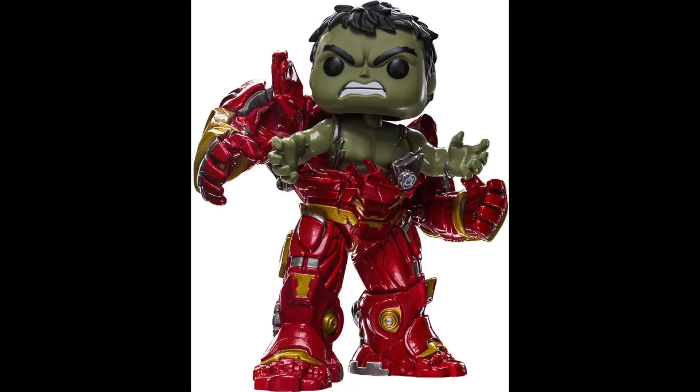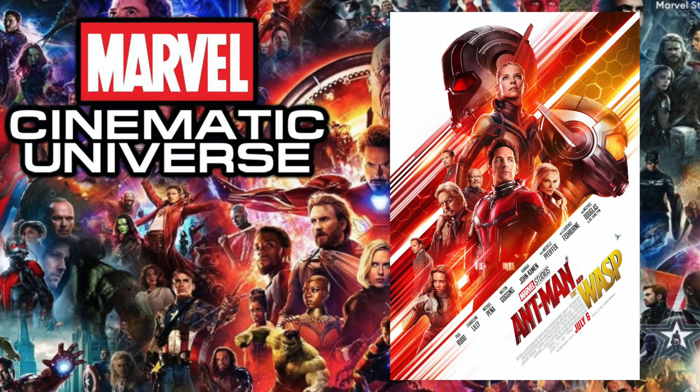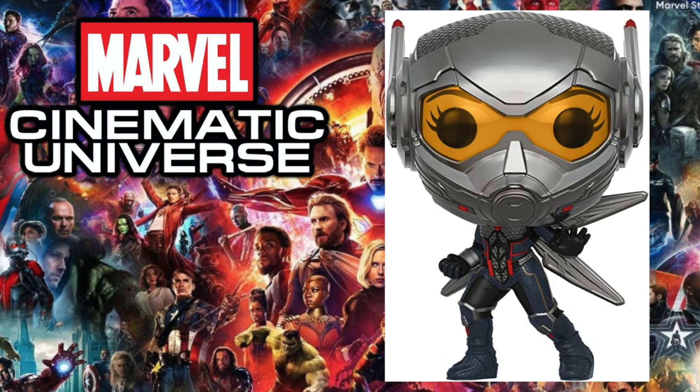Next up is 2018's Avengers: Infinity War, and the pop I chose is the Hulkbuster. This pop was involved with a deleted scene in the movie, so when it released people were wondering why they didn't see the scene — it was cut. But the uniqueness of seeing Hulk busting out of the Hulkbuster with debris flying everywhere makes it so detailed compared to a lot of pops. Although with a huge lineup like Infinity War, there were some really cool pops to consider.